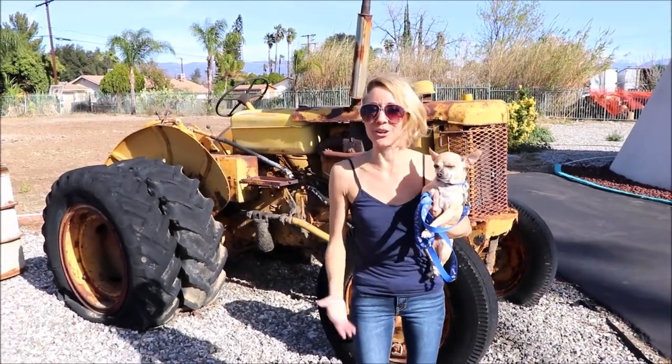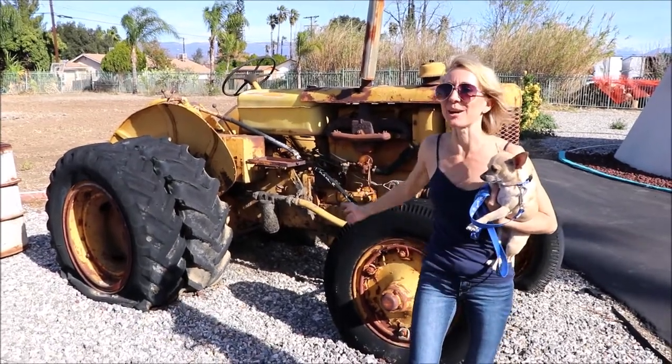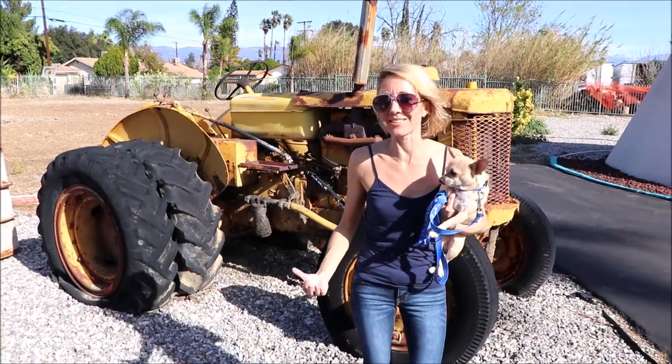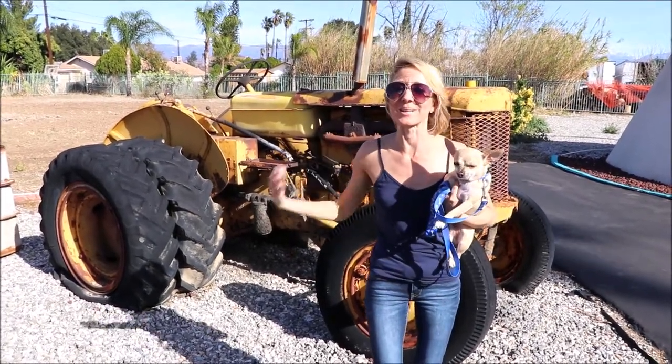This motel is located on Route 66, which is also called Foothill Boulevard out here. They have a really cool tractor here because in the movie Cars they go tractor tipping, so they have one just to relate to the movie.